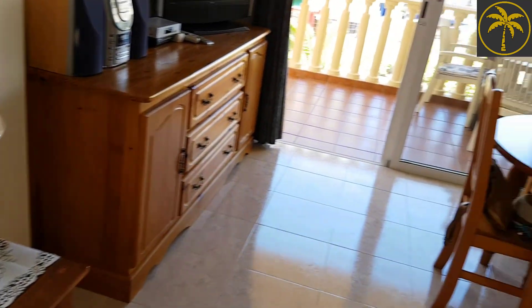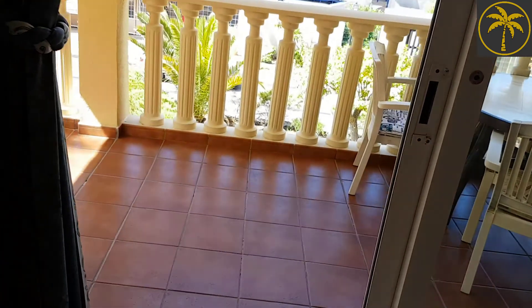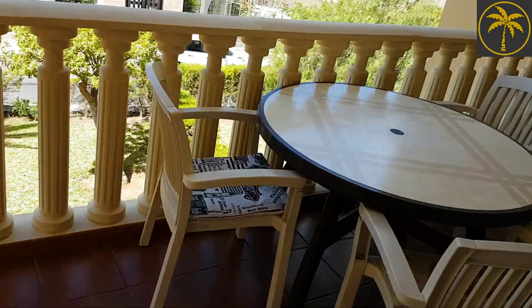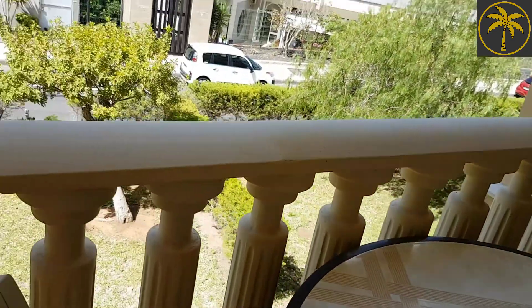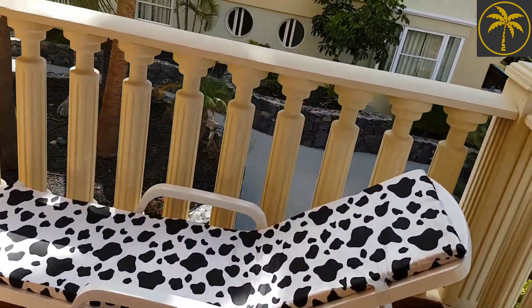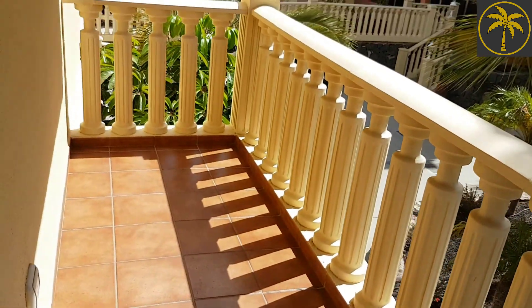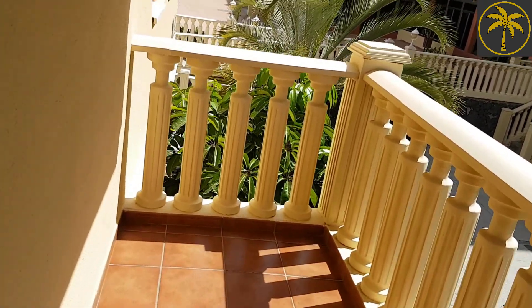Nice sized lounge — again, being a corner apartment, it has an extra window there, which a lot of them wouldn't have. And then this terrace — it's a good size. Being a corner apartment, you get that extra little bit there as well. You can just see where the bowling green is from here, just behind the building.